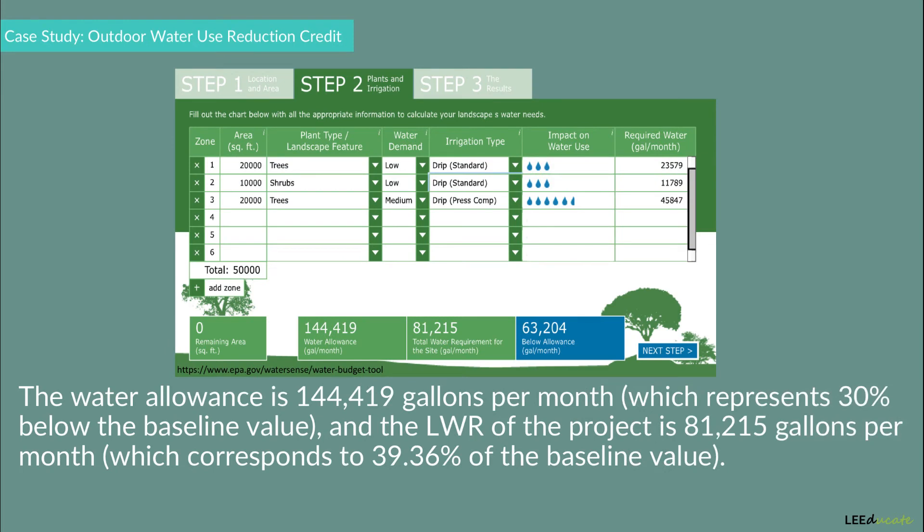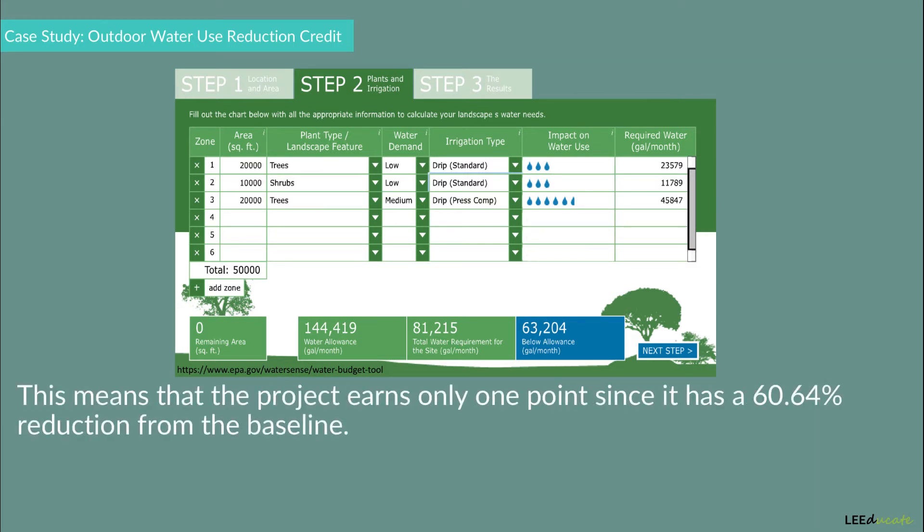The water allowance is 144,419 gallons per month, which represents 30% below the baseline value. The LWR of the project is 81,215 gallons per month, which corresponds to 39.36% of the baseline value. This means that the project earns only one point, since it has a 60.64% reduction from the baseline.